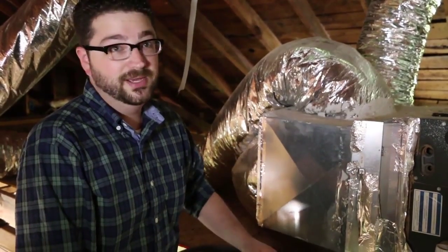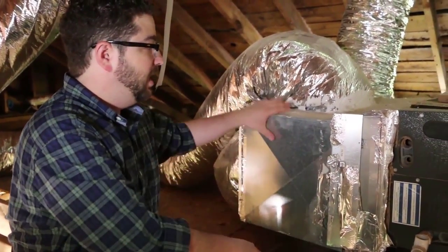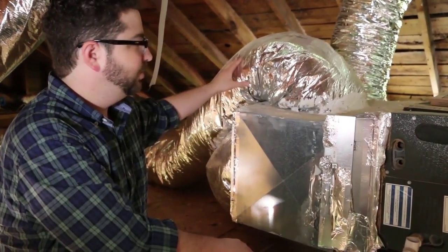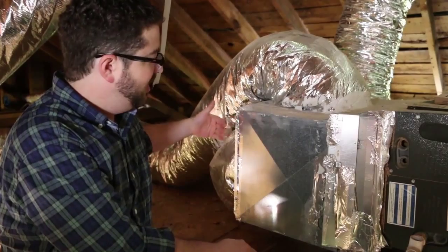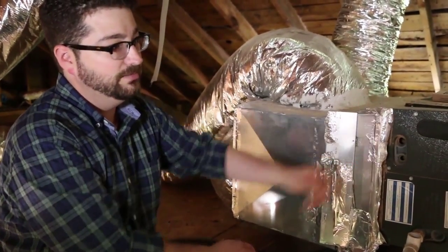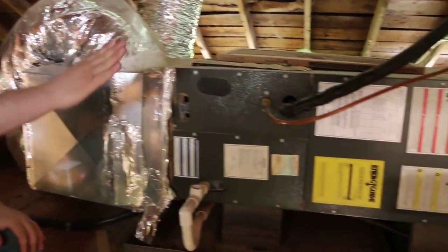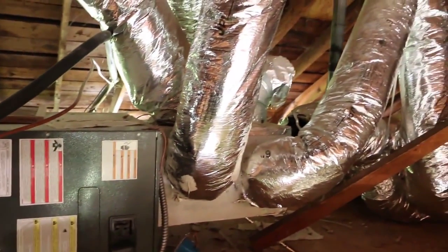Here is one of the really bad things about the system. This is the return plenum — where the air is coming from the house, being drawn into the system, ideally filtered, and then heated or cooled through the heat pump, and then going out the other end through the supplies and being provided throughout the house.